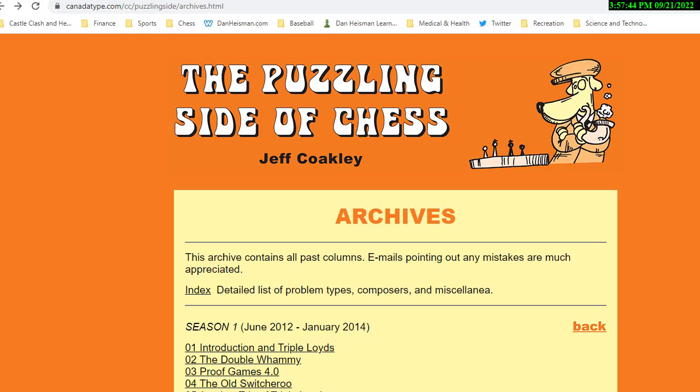I got a special request today to do some live puzzles, especially board vision puzzles, as opposed to the kind of puzzles you normally see in a basic tactics book. So I'm here on Jeff Coakley's website, the Puzzling Side of Chess at canadatype.com/cc/puzzling_side/archives.html, and we're going to try a few of his puzzles. Jeff Coakley is very good with board vision puzzles.